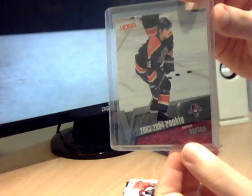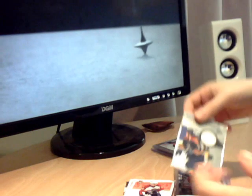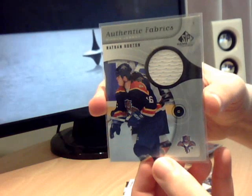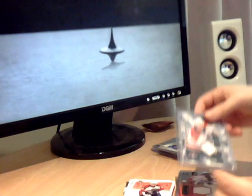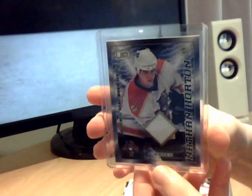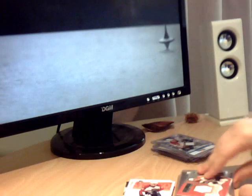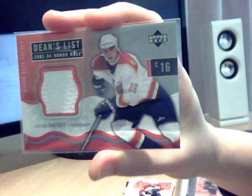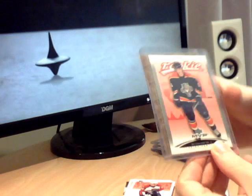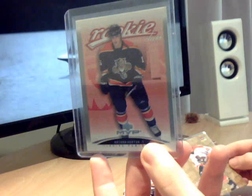That's Victory Rookie. Then another Authentic Fabrics - that's a non two colour one, which is unusual for me. Then a Heads Up jersey, that's out of 1200. Dean's List Honour Roll. MVP Rookie.